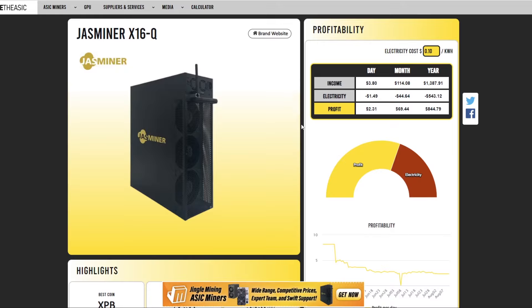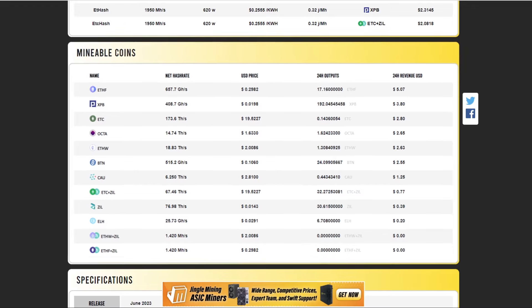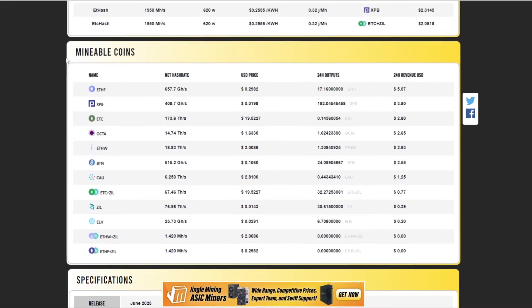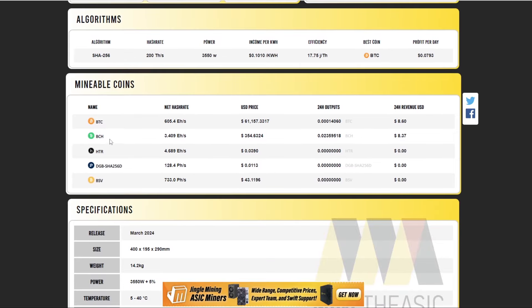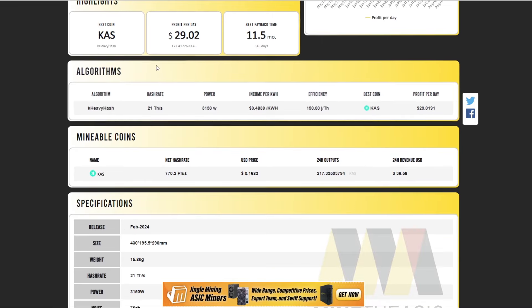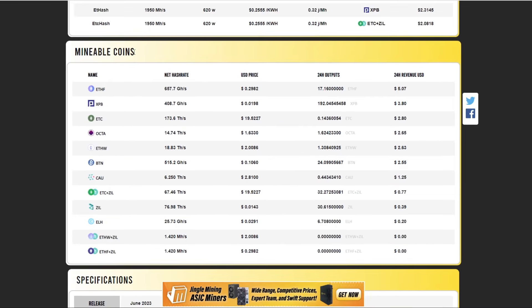The last miner I want to focus on — and I've said this in multiple videos — is the Jazminer X16Q. There's a vast range of coins you can mine on these Ethash miners from Jazminer. The whole X16 range can mine Ethereum Fair, Power Blocks, Ethereum Classic, Octa Space, and Zill combined. Most coins are still profitable on the X16. For Bitcoin forks like PCH, nobody really wants to mine those. For Kaspa there are two mineable forks on ASIC, and for Alethium there don't appear to be any forks yet.